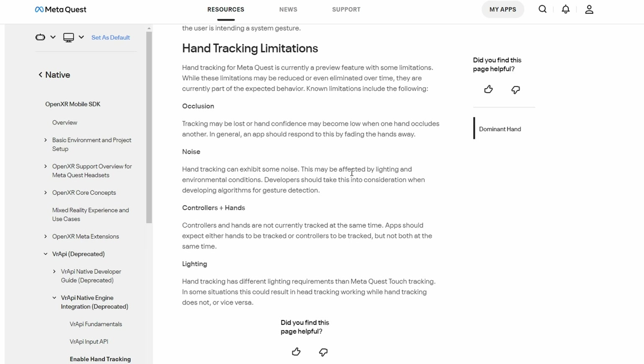Looking at the resources on Oculus.com — which needs to be updated — you can see an entry listing limitations: occlusion, noise, and controller plus hands. It states that controllers and hands are not currently tracked at the same time, and that apps should expect either hands to be tracked or controllers to be tracked, but not both simultaneously.